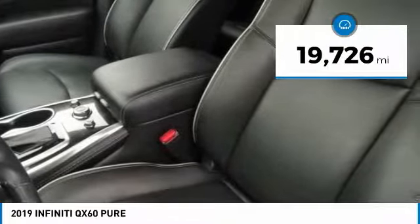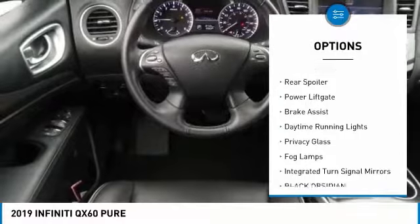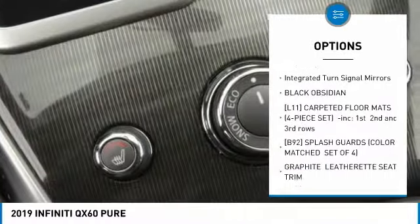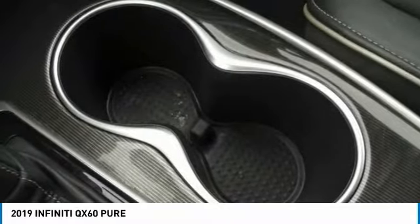This vehicle has less than 20,000 miles. Here are some of this vehicle's great options: heated mirrors, all-wheel drive, aluminum wheels, rear spoiler, power lift gate, brake assist, daytime running lights, privacy glass, fog lamps, and integrated turn signal mirrors.